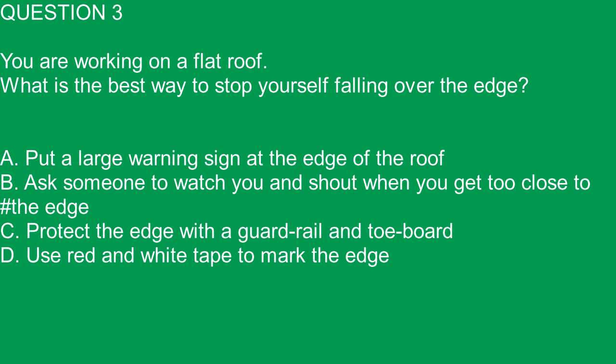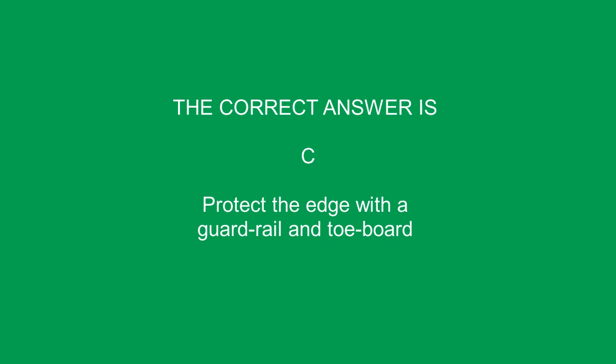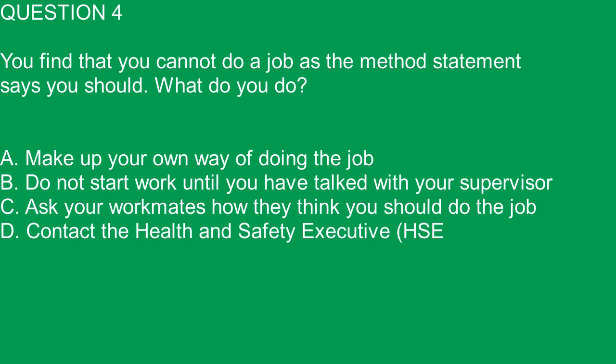Question 3. You are working on a flat roof. What is the best way to stop yourself falling over the edge? A. Put a large warning sign at the edge of the roof. B. Ask someone to watch you and shout when you get too close to the edge. C. Protect the edge with a guardrail and toeboard. D. Use red and white tape to mark the edge. The correct answer is C. Protect the edge with a guardrail and toeboard.